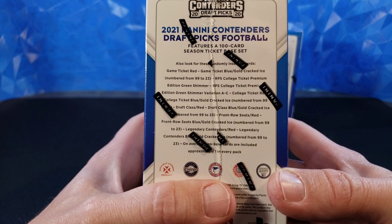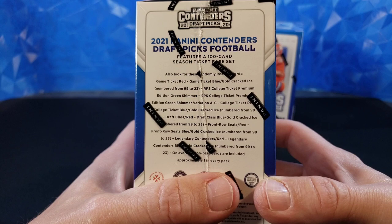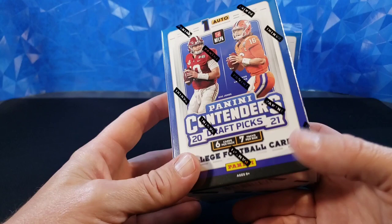And then there's a blue parallel, numbered to 99. And there's at least one new insert — front row seats. I've seen a couple of those, they're pretty cool. It's a new thing. Legendary Contenders have traditionally been like old-school players, but I've seen a few from current stars. So it'll be interesting to see what we get in those inserts and take a quick look at them.